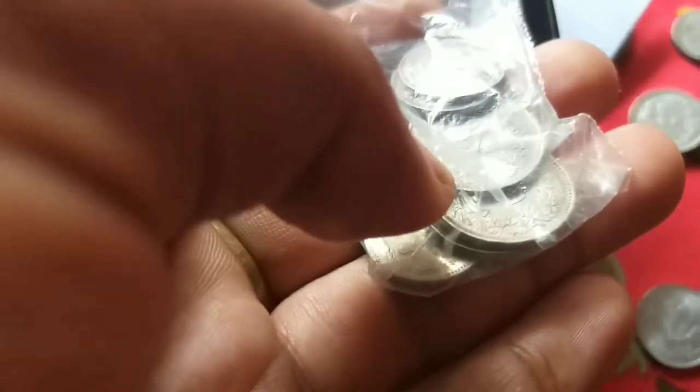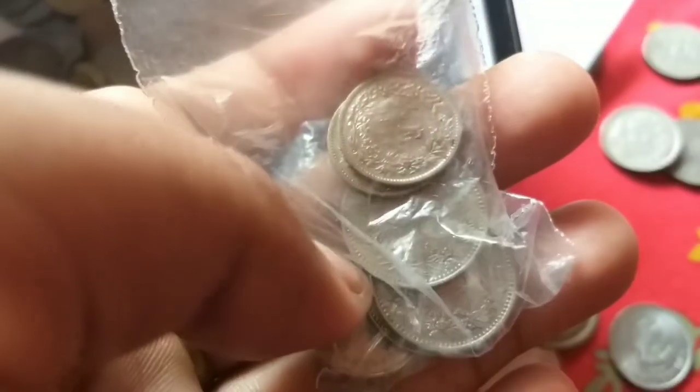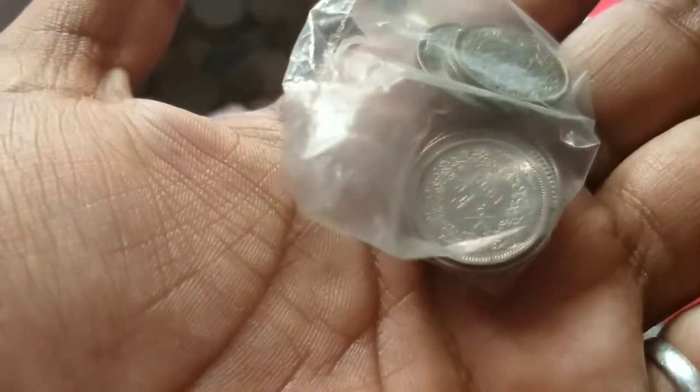Wow, this is the Swiss - 20 Rappen, 5 Rappen, 10 Rappen.